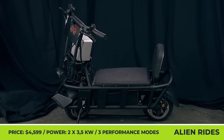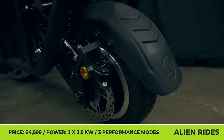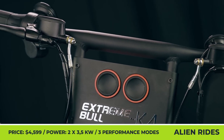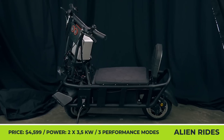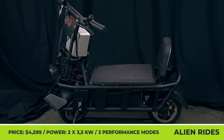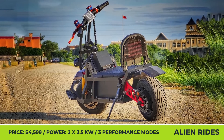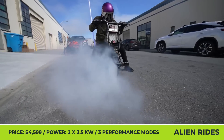Neither a scooter nor a motorcycle, the Xtreme Bull by Alien Rides is an electric adventure vehicle that belongs to a class of its own. The stout two-wheeler weighs 165 pounds; however, its character is quite aggressive since it puts to use a dual-motor powertrain. With 3.5 kilowatts of power generated by each motor, the Xtreme Bull is no stranger to riding at speeds over 50 miles per hour.